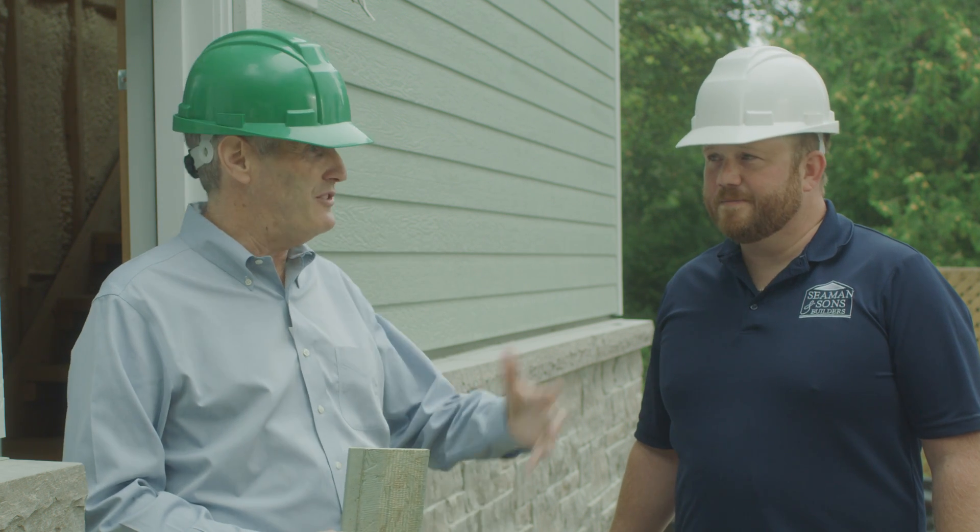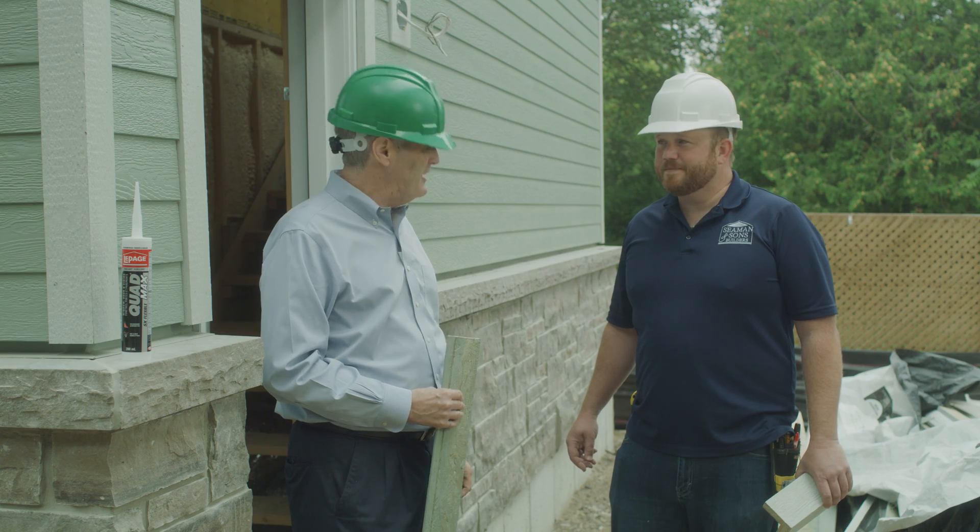When you see the finished product, I think it's going to be amazing. It's looking great. Thanks, Derek.